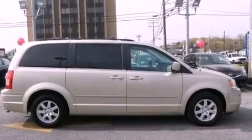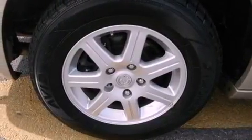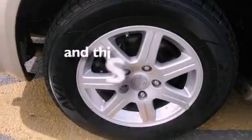Additional features include front fog lights, an anti-lock braking system, adjustable driver pedals, and this vehicle has less than 58,000 miles.